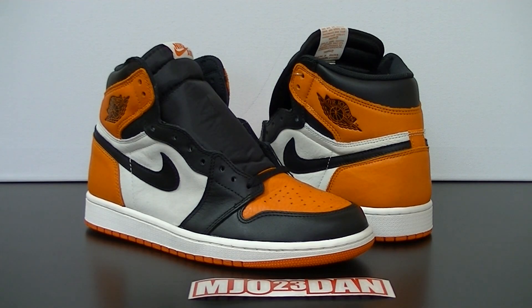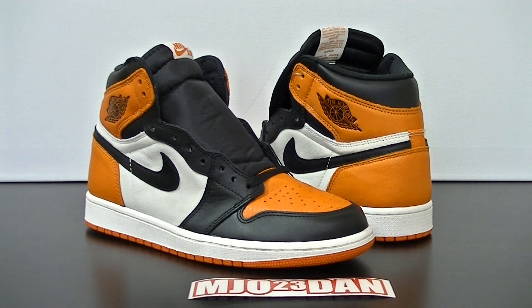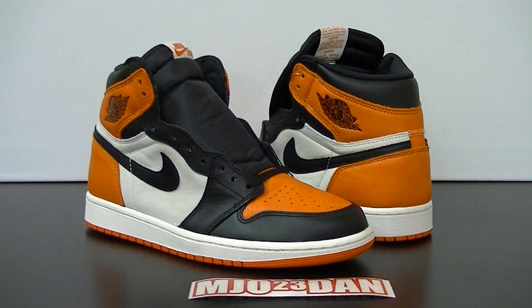What's good everyone, it's MJ with 23dan. Today I want to share a pickup with the Air Jordan 1 Shattered Backboard. You see a lot of reviews already up on YouTube, but I wanted to give a complete breakdown and history of why this colorway and this theme sneaker was released. So let's get into it.